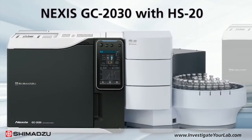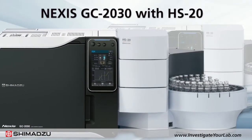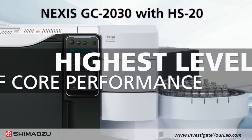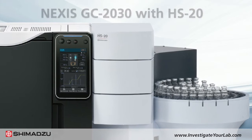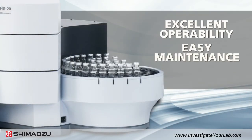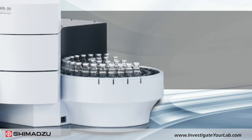Shimadzu's Nexus GC-2030 gas chromatograph with HS-20 headspace sampler offers the highest level of core performance in the world. An advanced interface provides excellent operability and easy maintenance, and the headspace auto sampler ensures high reproducibility and low carryover.